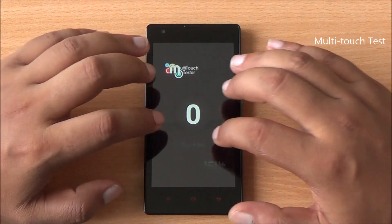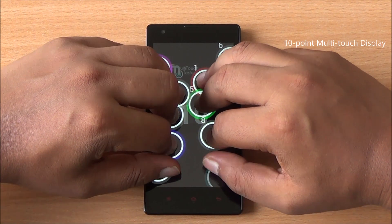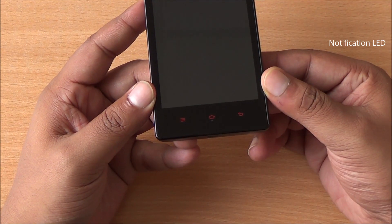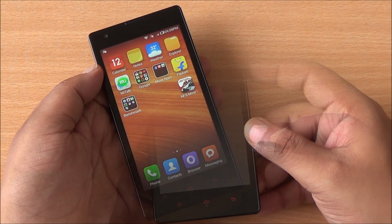Now for the multi-touch test — I have all eight and now ten fingers on the display and you can see all are detected, so it's a ten-point multi-touch display, just like the Moto G. You can also see that this phone has a notification LED just below the home button, glowing green right now.